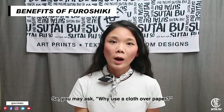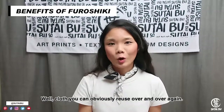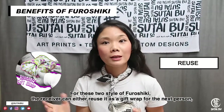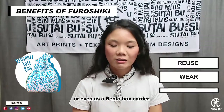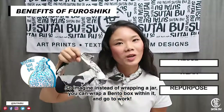So you may ask, why use the cloth over paper? Well, cloth you can obviously reuse it over and over again. For these two styles of Furoshiki, the receiver can either reuse it as a gift wrap for the next person, or use it as a neck scarf like what I'm wearing right now, or even a bento box carrier. So imagine, instead of wrapping a jar, we can wrap a bento box within it and go to work.